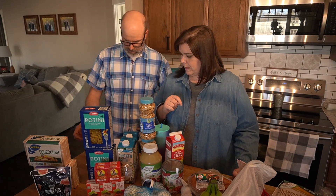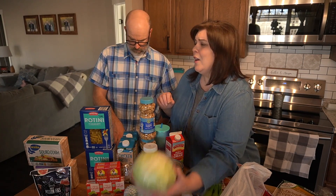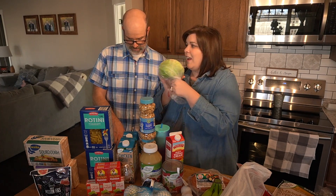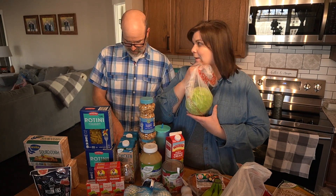That's all we got at Sprouts. Then at Crest, we got some cabbage. Look at how little this cabbage is — I think they're just shrinking them and charging more. It was on sale for a dollar.